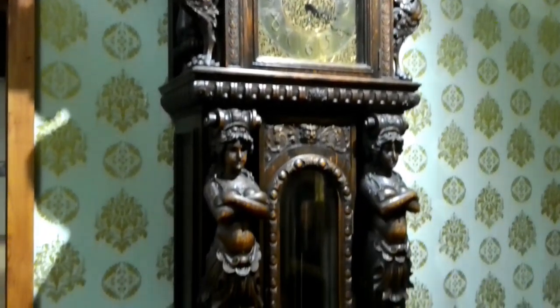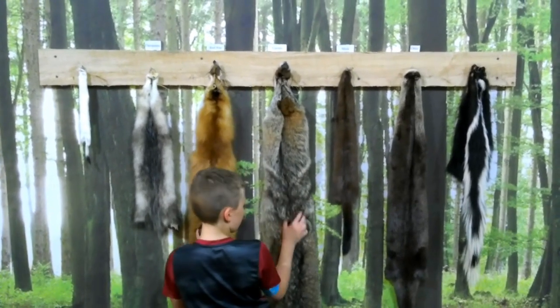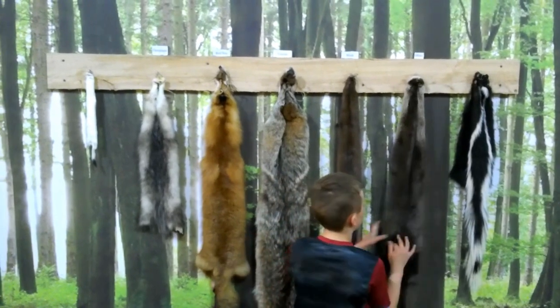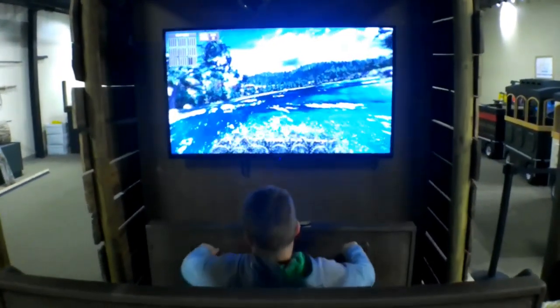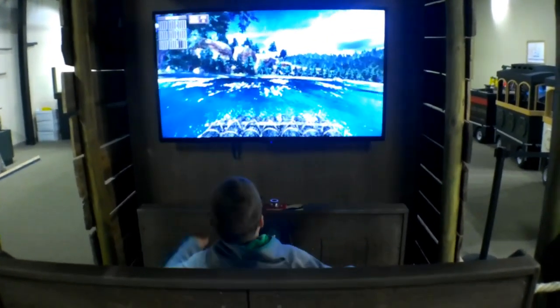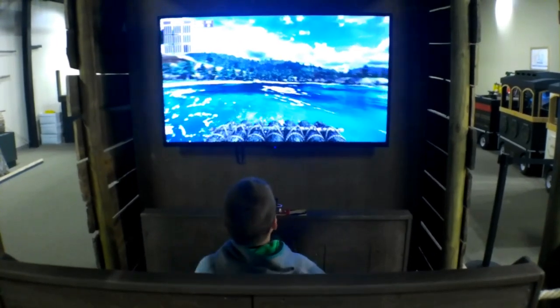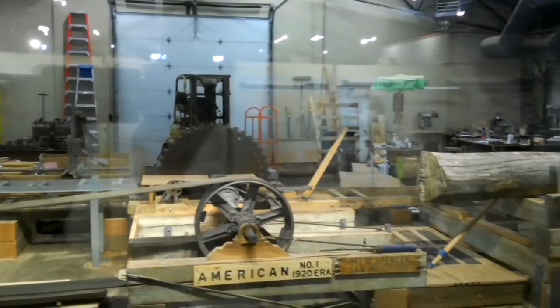This was a nifty old grandfather clock — not sure if it had any significance, but it looked cool. There was a place where you could see different animal pelts and what they felt like. There was also a simulator for going down the Mississippi River while controlling a raft.